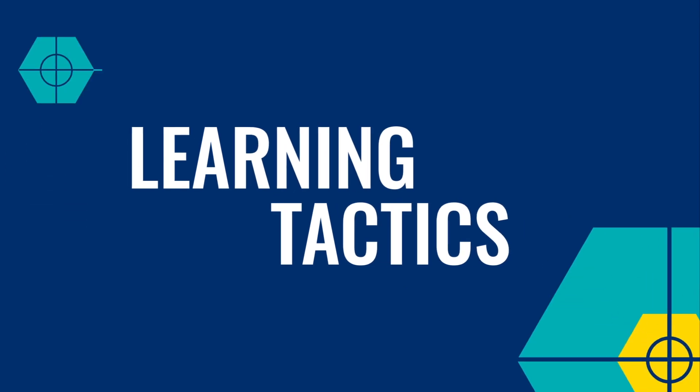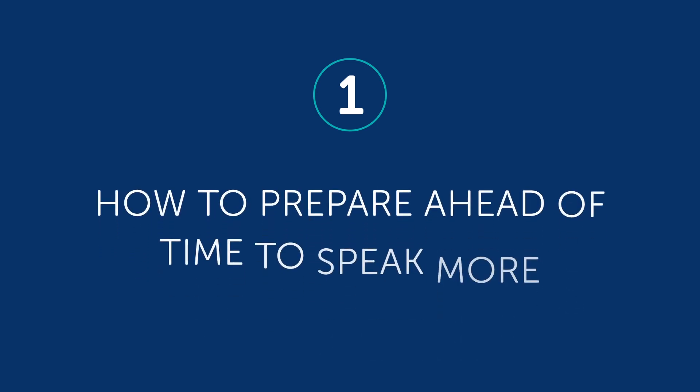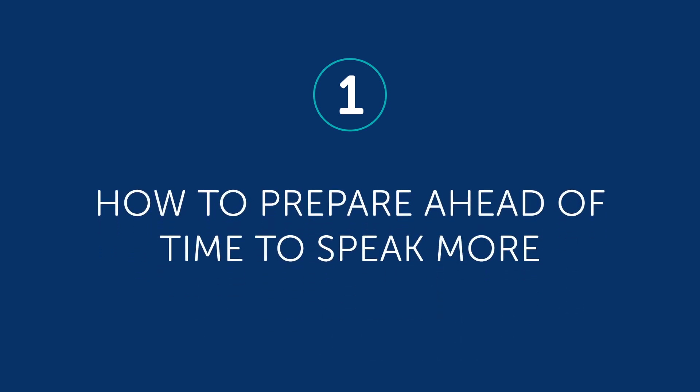Okay, let's jump into today's topic: the secret to speaking more of your target language. If you're like most language learners, above all you want to speak and understand more of your target language. But how do you speak more when you're just starting out? When you can't yet create sentences off the top of your head? What's the secret? It's something called preparation.